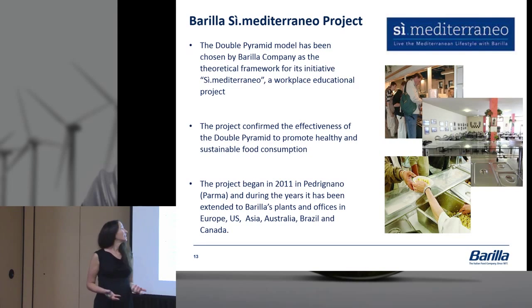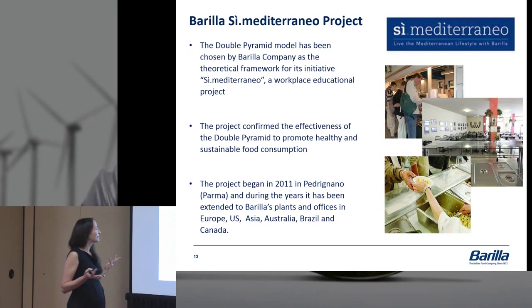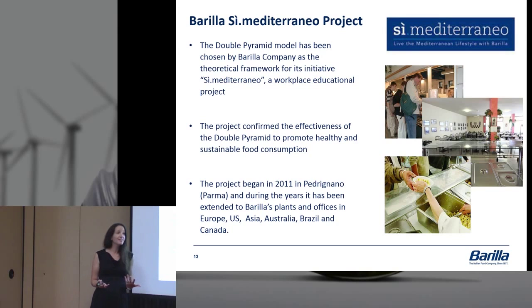We took this and implemented a program — the C-Mediterraneo Program — where the double pyramid was our model for a workplace education project. We wanted to confirm the effectiveness of the double pyramid. We knew people knew about the Mediterranean diet, but we weren't entirely sure if they would care about the environmental impact or understand this double pyramid concept. We began a project in Pedregnano, or Parma, Italy — our headquarters in northern Italy — and after great success, extended it throughout the world. Now we have it in every office and country we operate in, reaching about 10,000 employees.